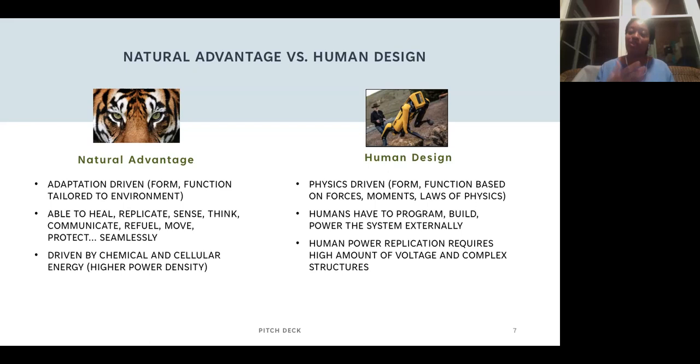Nature is driven by chemical and cellular energy, which is a high power density. A big example is the hummingbird — they eat constantly, basically always refueling, but the speed at which they flap back and forth represents huge energy density. People have tried to replicate that in UAVs to make hummingbird-size UAVs, but the voltage required is insane — it's tethered to a big power system and can't really fly outside. It's just proof of concept.